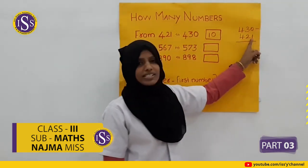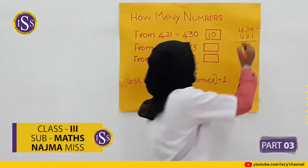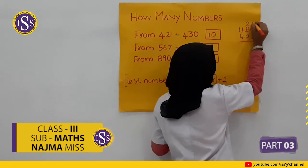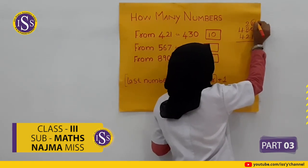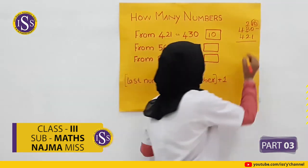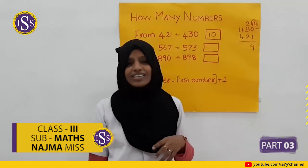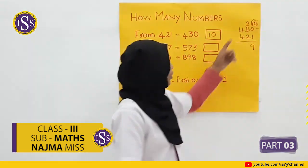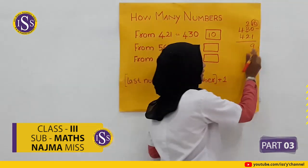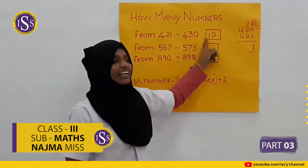Here is the method: 10 minus 1 gives 9. Then 2 minus 2 is 0, and 4 minus 4 is also 0. How many numbers? 9. Then add 1, giving 10.